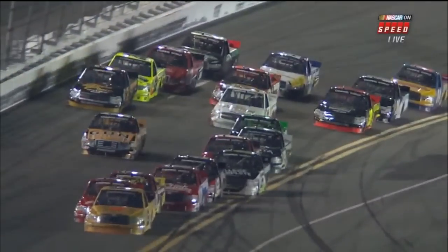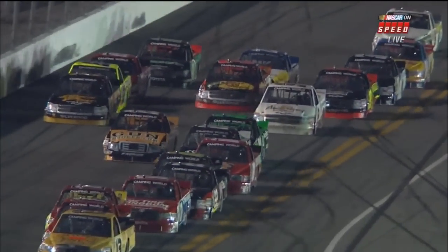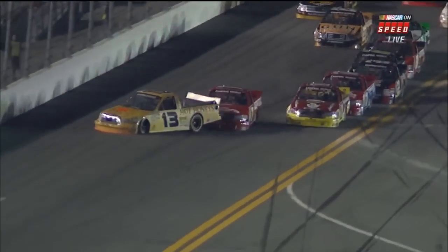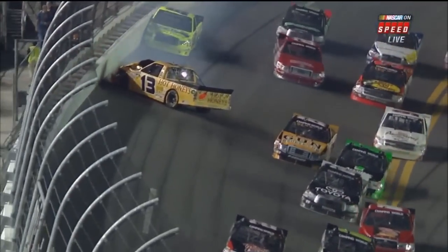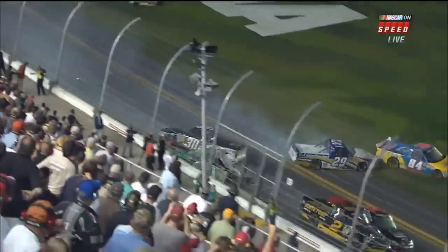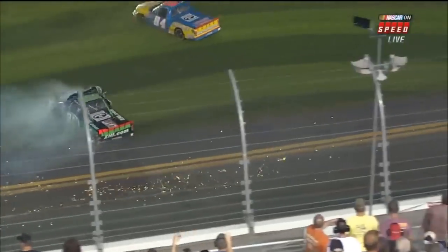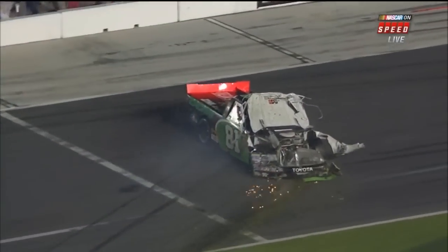It looked like John King was going to the outside of Johnny — no, he just got a hold of his back end from the wrong angle and turned him sideways. Todd had rooted his way down to the bottom of the racetrack, and there's two Thor Sport trucks clobbering each other. Last thing an owner wants to see is his trucks running into each other. A lot of damage, a lot of parked trucks right at the exit of the tri-oval.